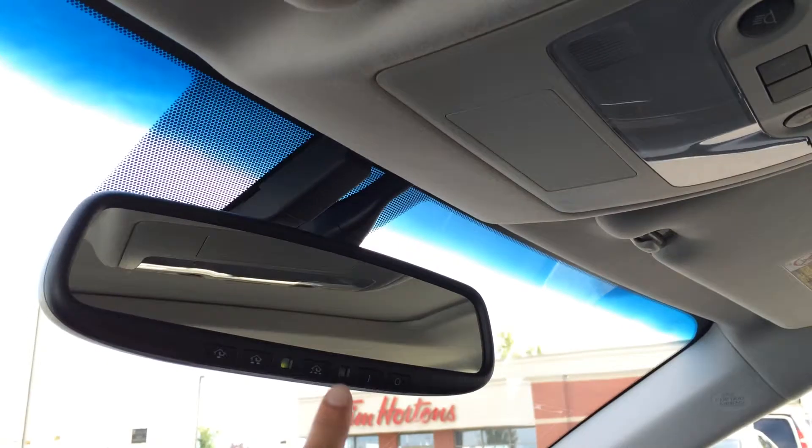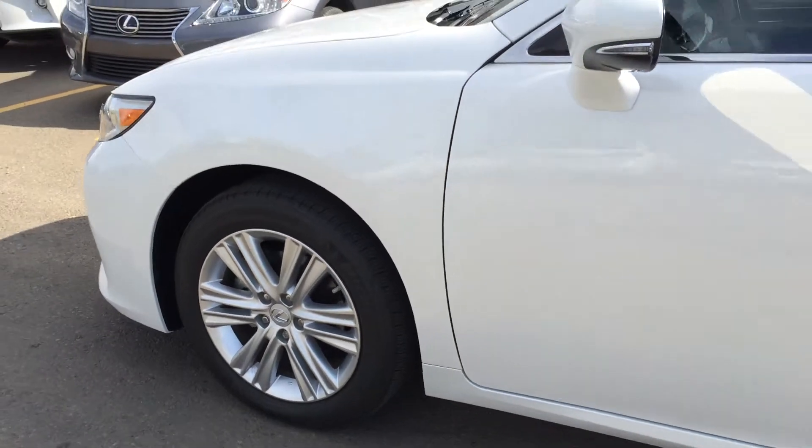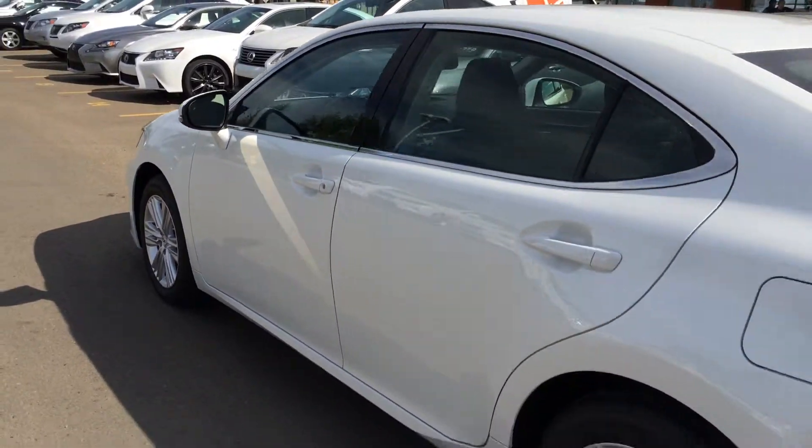Controls are overhead. Auto-dimming rear view mirror with three integrated garage door openers on it. 17-inch alloy wheels with wheel locks. Keyless entry with smart access key lock prevention.